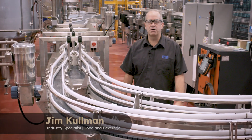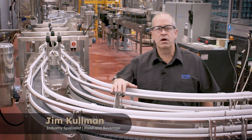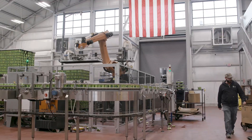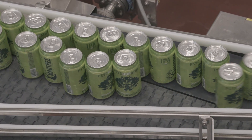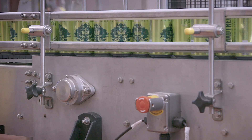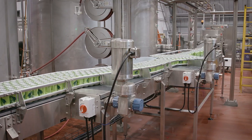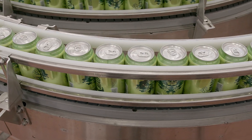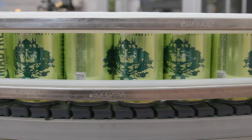I worked as a consultant and integrator on behalf of Madtree to ensure they met their overall goals regarding total cost of ownership and line effectiveness. I specified the proper bundle of parts, including System Plast NG Evo modular belts and NOLU-S wear strips, Seal Master bearings, Hera gearboxes and Leason motors. These are key components that optimize efficiency and result in a hundred percent dry running conveyor line, providing both production efficiency and sustainability.